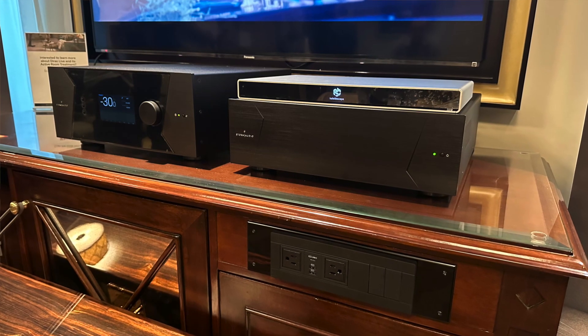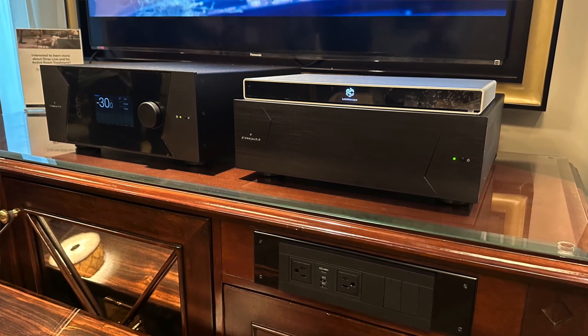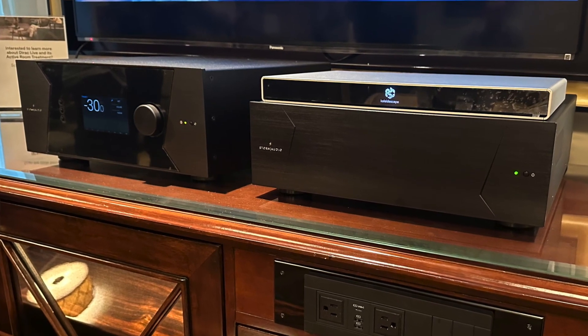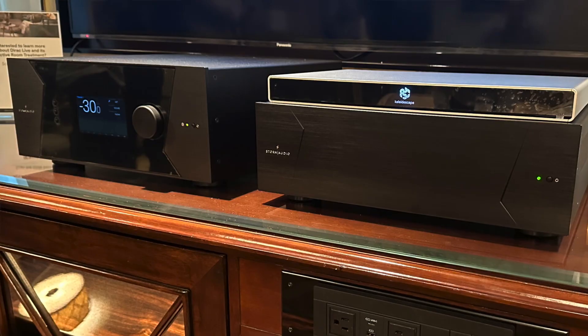Everyone is eager to get hold of this when it rolls out. With Storm Audio, it will start shipping with products as part of the product. Any units sold from January 1st, 2023 onwards will have ART already licensed as part of the unit. Any units sold before that will have a $299 license fee.